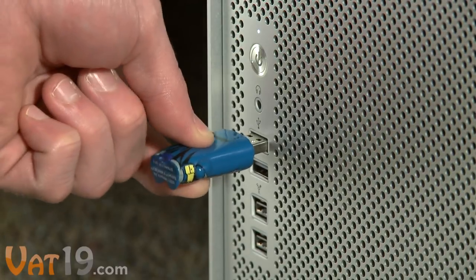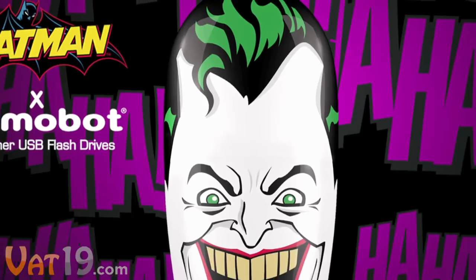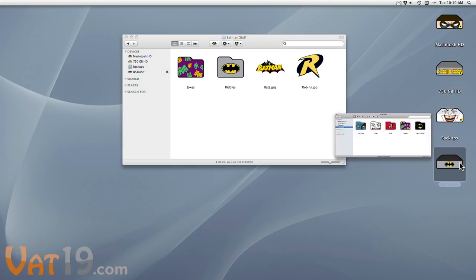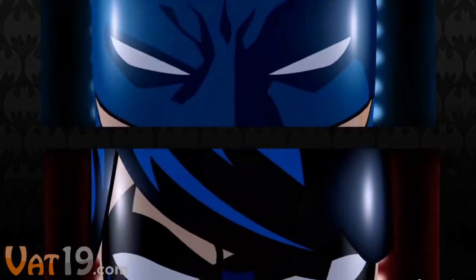Just plug them into your computer's USB port to access the bonus features, including high-res wallpapers for your desktop, iPad, and mobile phone, icons to personalize your hard drive folders and files, avatars for your social media profile, and animated screensavers for Mac and PC.